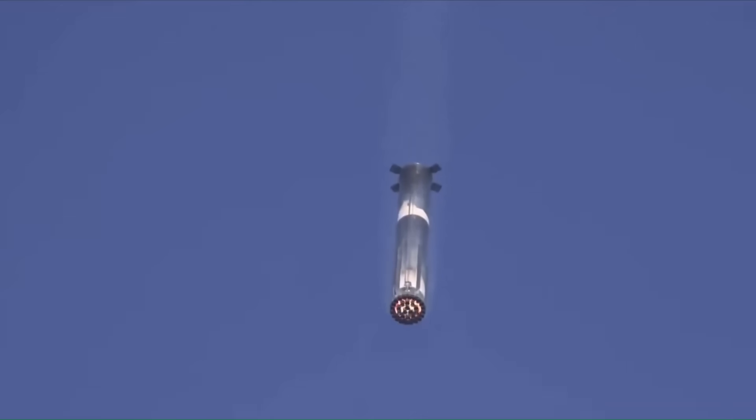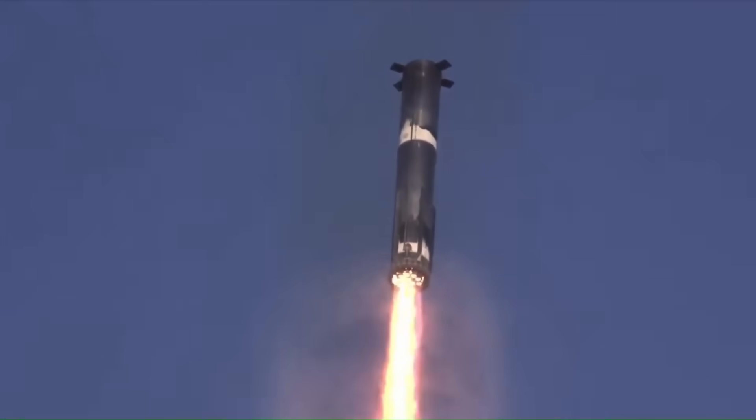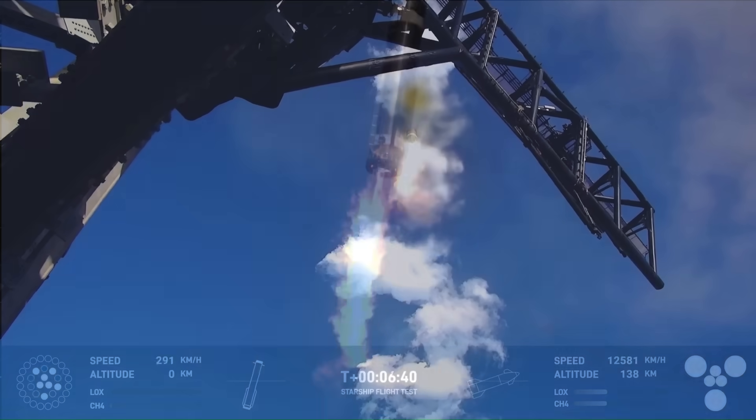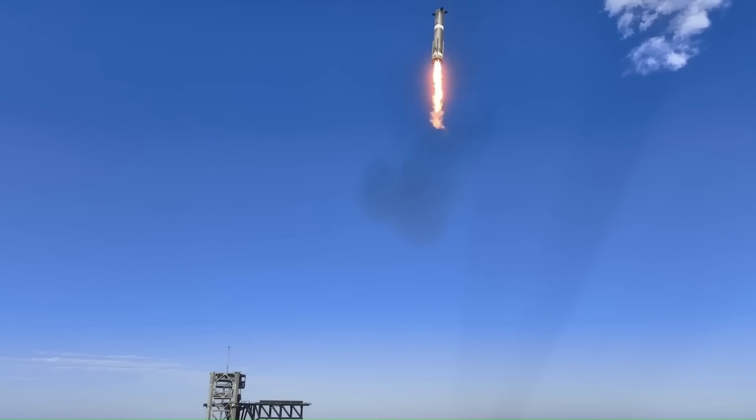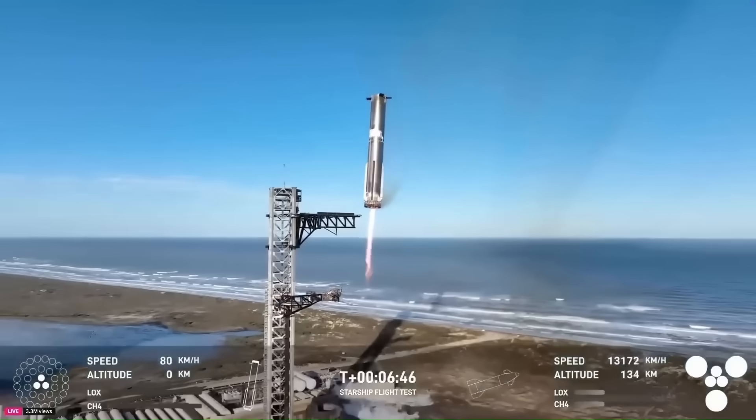Flight 10 will continue testing this controlled flip. The better SpaceX can align the booster early, the less correction is needed later. This means more fuel left for other tasks, which could lead to bigger payload capacities in the future.